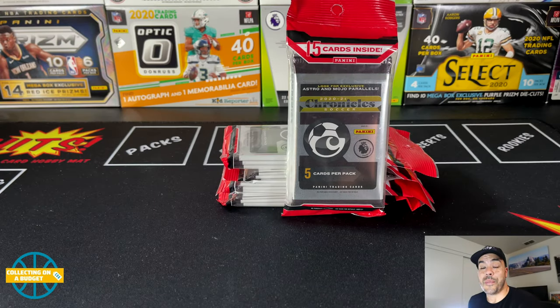What's going on, BudgetFam? Welcome back to another video. I'm super excited today. We're going to get back into a favorite product of the year, and that is Chronicles 2021 Soccer. This stuff has been awesome. Beautiful product. I'm a huge fan of Chronicles.